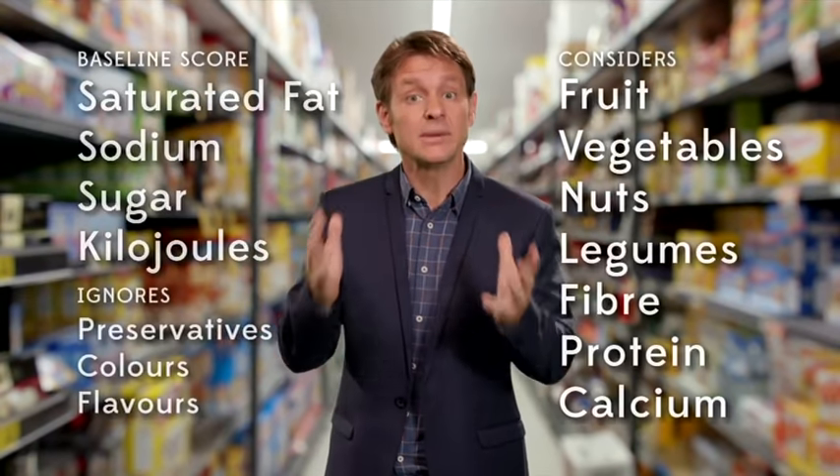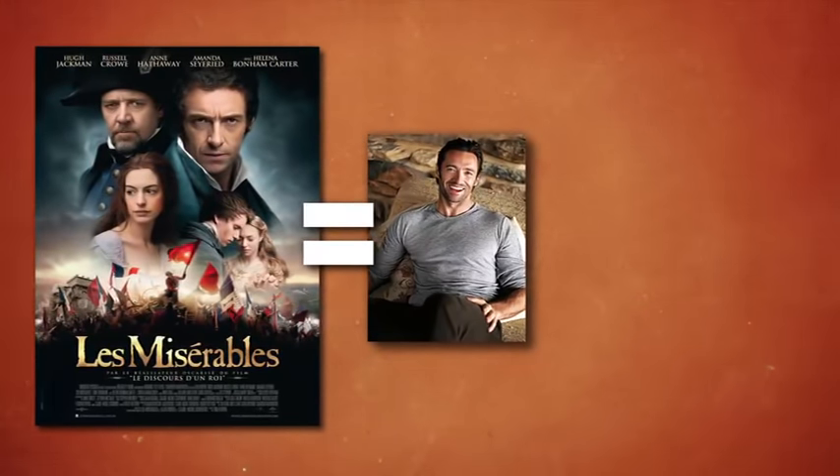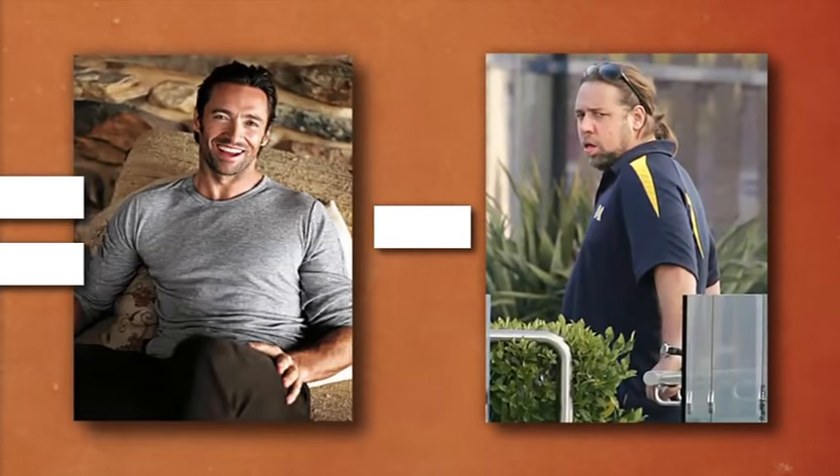although it ignores things like preservatives. Then it factors in a limited list of positive nutrients, a bit like how a review of Les Mis would consider the wholesome goodness of Hugh Jackman and deduct points for Russell Crowe.